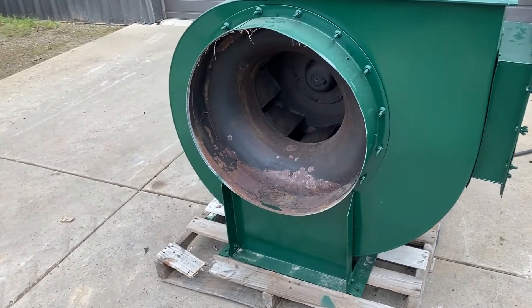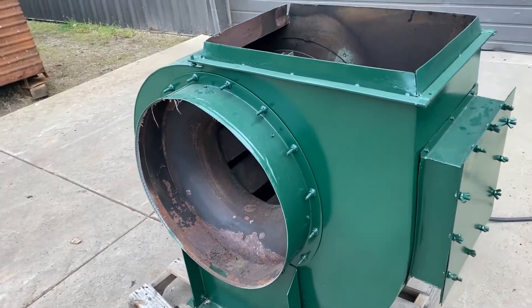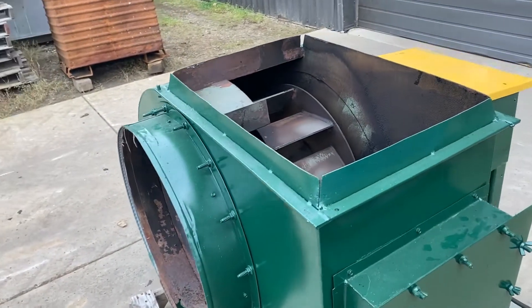Take a look at the inlet here. It is a 24-inch diameter inlet. The outlet on top is 24 inches by 17 inches.